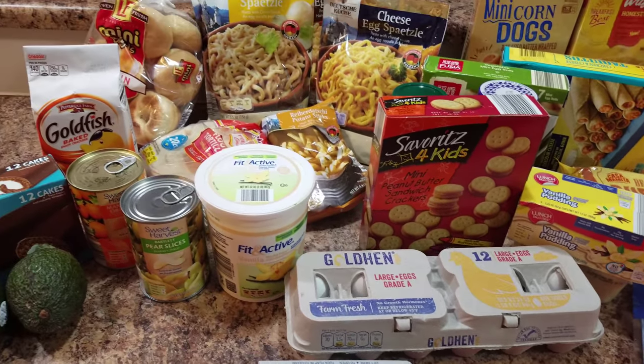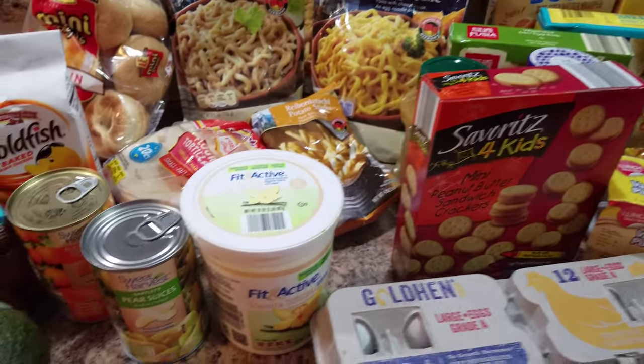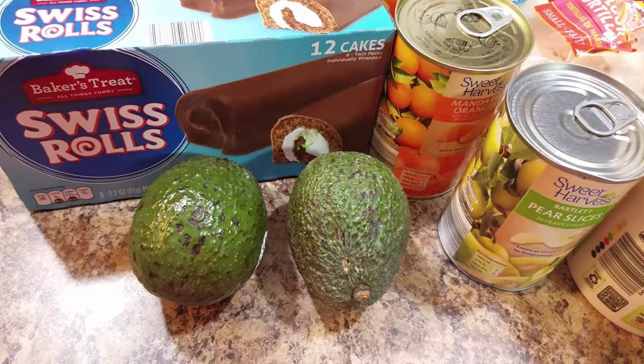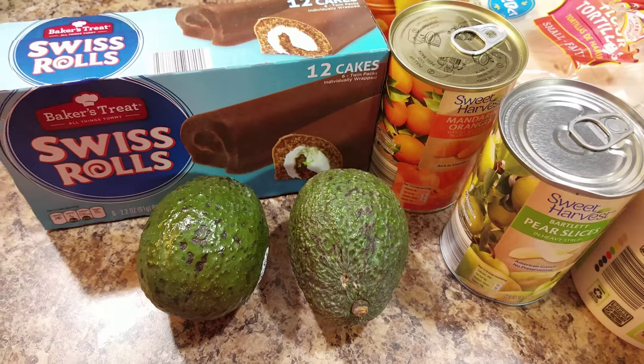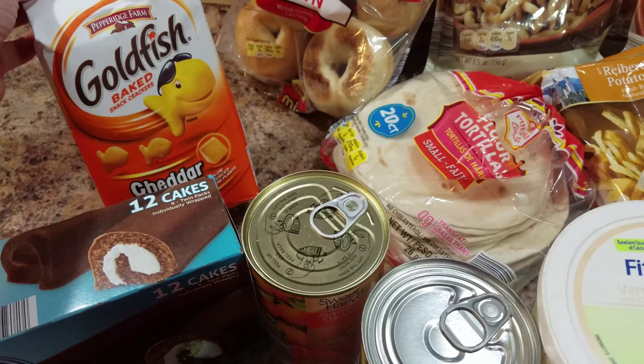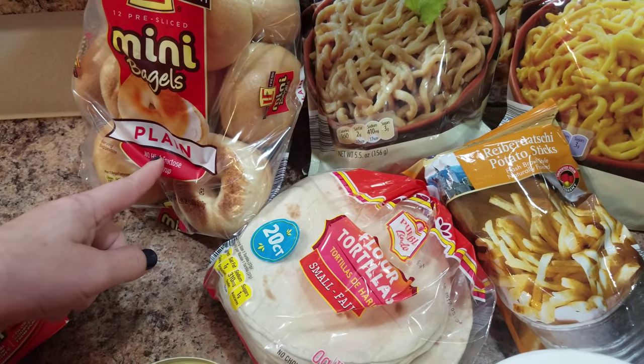All right, here is our Aldi haul. Bella is already in bed because it's a school night now. But we picked up two avocados, some ho-hos, Swiss rolls — whatever they're called — goldfish crackers, she thought she'd want those in her lunch, and some mini bagels. She likes these for breakfast.